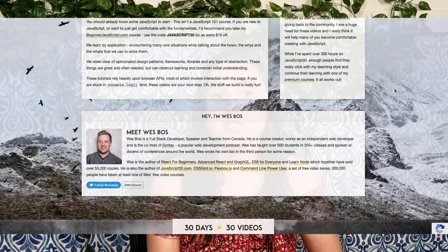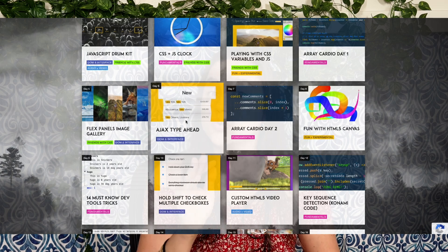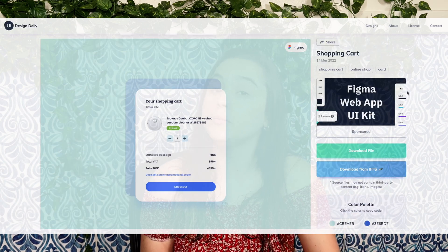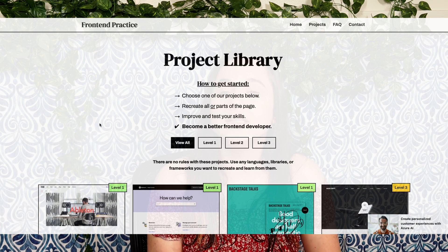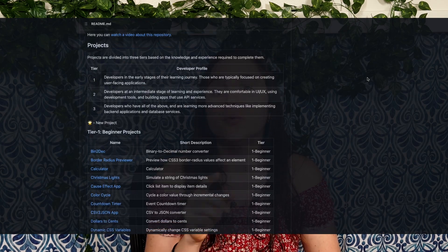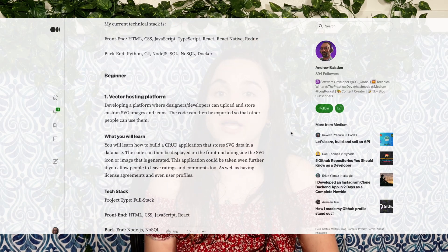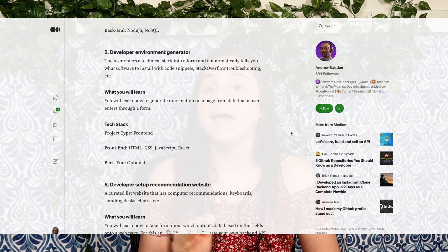JavaScript 30 by Wesbos has 30 vanilla JavaScript challenges for you to do throughout 30 days and he gives you the code in a video just to make sure you understood. UI Design Daily provides designs from Figma that can be used as inspiration to start your project. Front-end Practice guides you to recreate real websites from real companies and there are three levels of difficulty. This GitHub repo from Flooring Pop has beginner, intermediate, and advanced project ideas. And finally, this article from Andrew has 50 project ideas and an explanation about each one and which languages you could use.